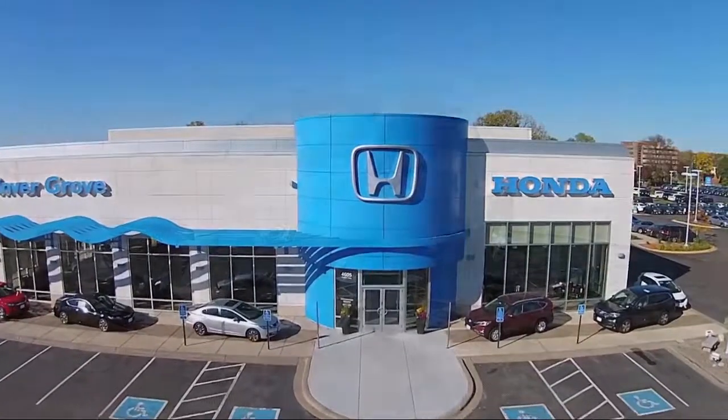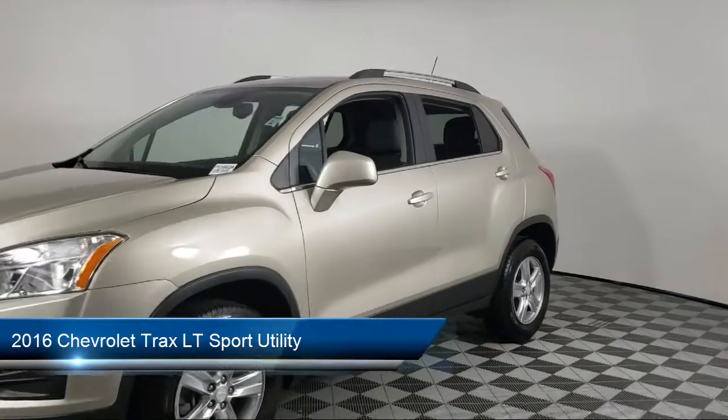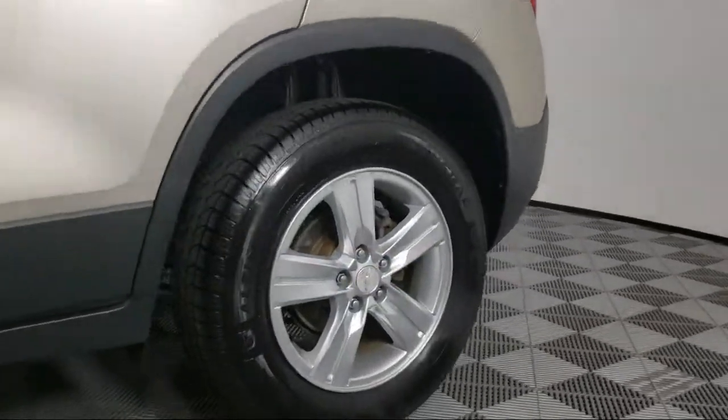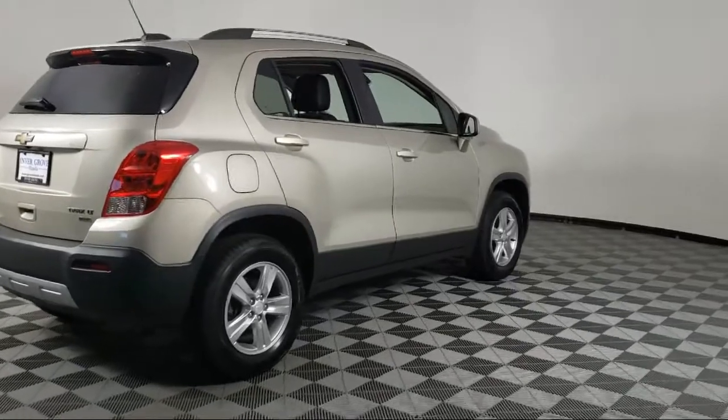Welcome to Invergrove Honda, and here's a look at another one of our great vehicles for sale. It comes equipped with LT Convenience Package, Steering Wheel Controls, Fully Automatic Headlights, Premium Audio System, and Rear Park Assist with Sensor Indicator.